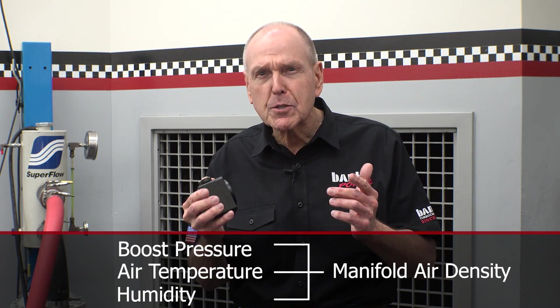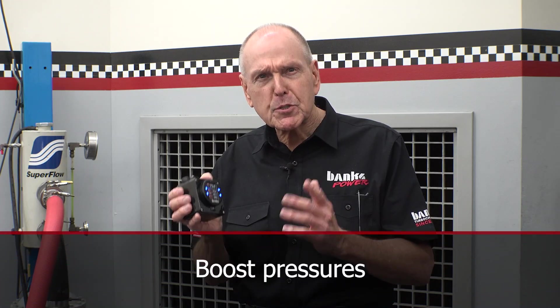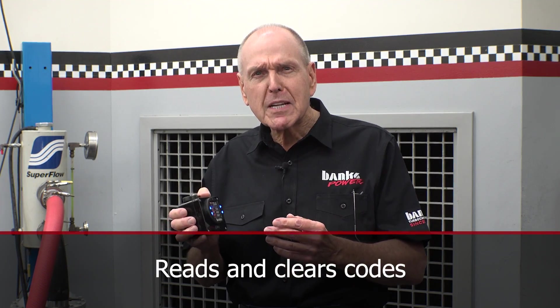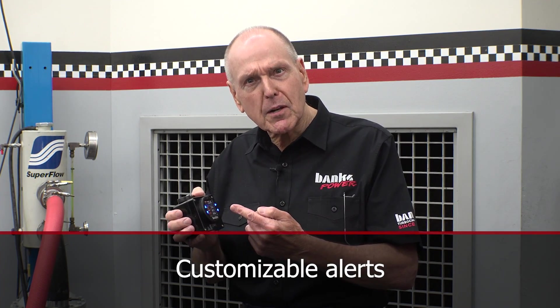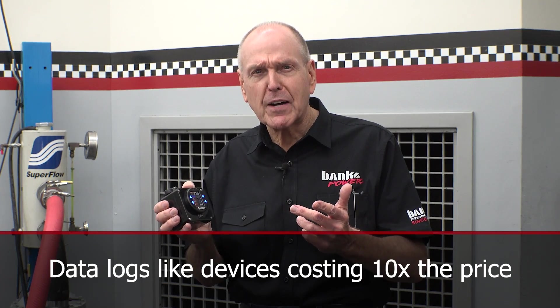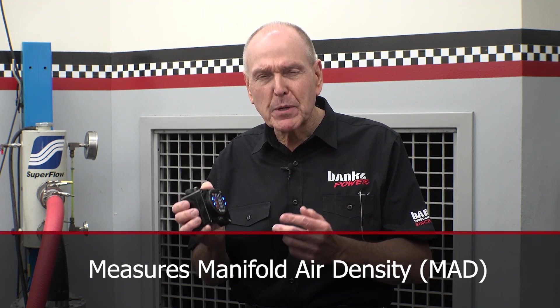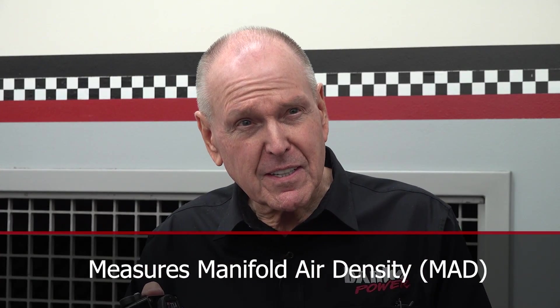How am I going to measure air density? The iDash 1.8 data monster. The iDash is all the gauges you've ever owned and some you've never seen, all wrapped up in this 52 millimeter gauge. It displays all the parameters you'd expect, like boost pressures, temperatures, etc. It reads and clears codes, has customizable alerts, and the iDash data monster delivers data logging on a par with devices 10 times the price. And what I'm most excited about is its ability to measure manifold air density.